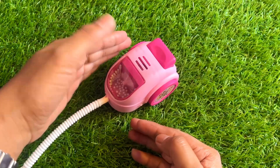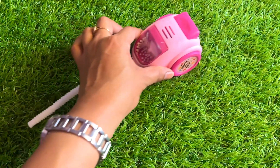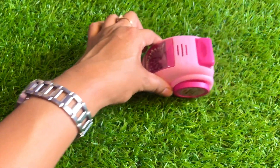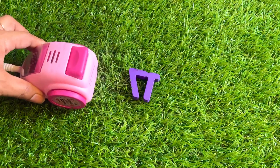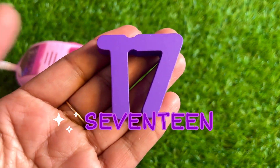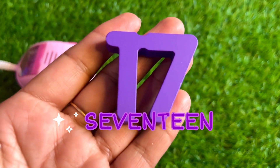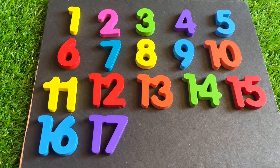It's a pink color vacuum cleaner. Press the button and clean the floor with the help of the vacuum cleaner. Wow, now we are cleaning the floor. We got our next number seventeen. One, seven, seventeen. Purple color seventeen — put it after sixteen.